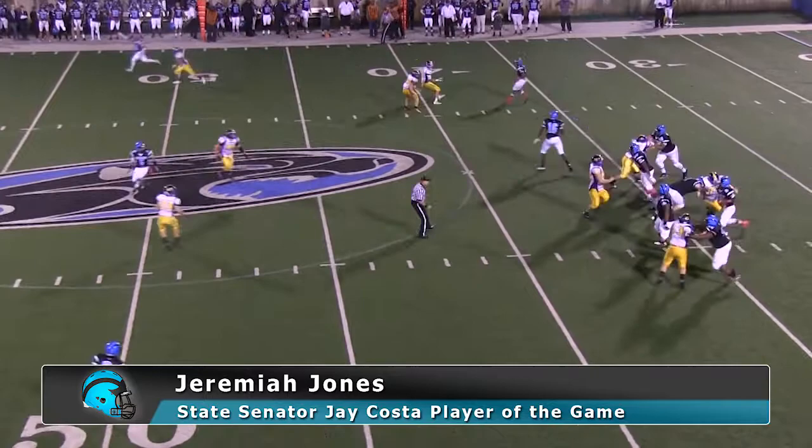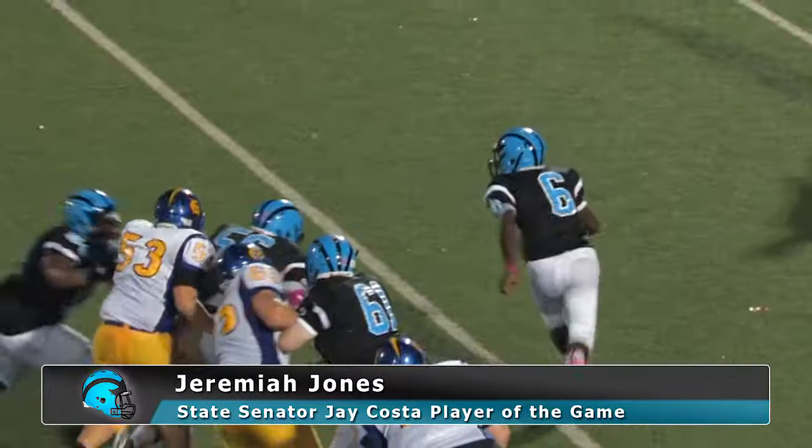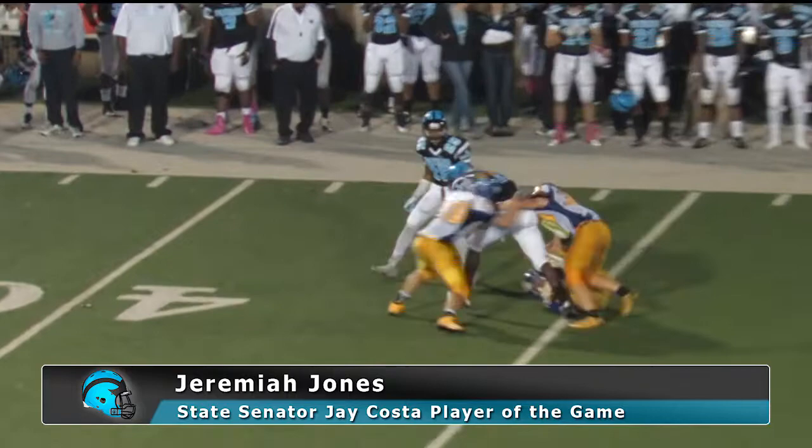Jeremiah pumps, hesitates, retreats. As he runs to the right-hand side, he'll dump it off to Joel Shaw. Shaw barreling through white jerseys to the far boundary. It's a Woodland Hills first down inside of the 45 at the 42.